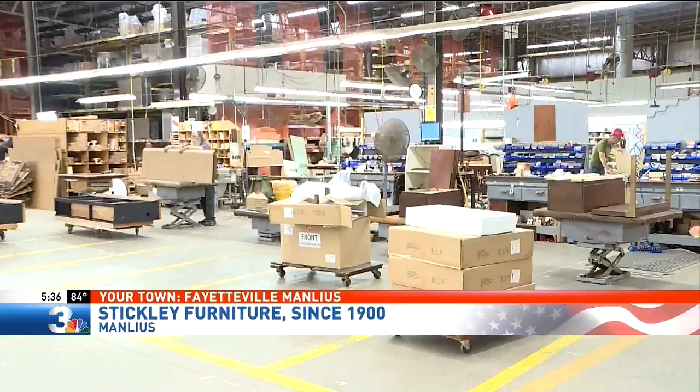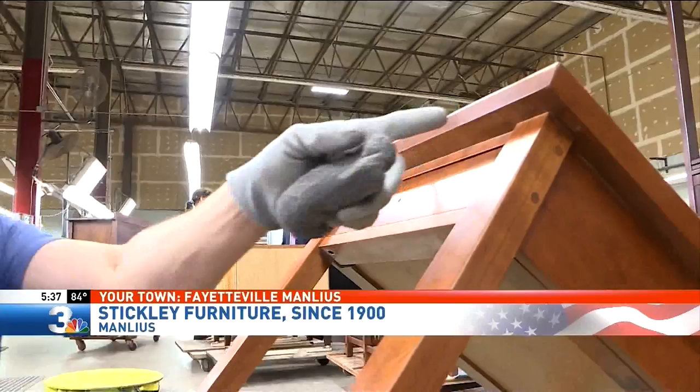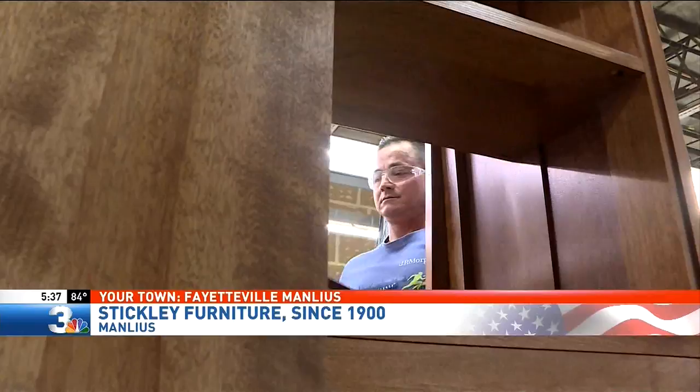But beyond each design, there's a story. The factory houses skilled crafters from around the world, constructing one-of-a-kind handmade pieces. We speak different languages — and they're trying their best, I try my best, and we all get together and put the best into Stickley.